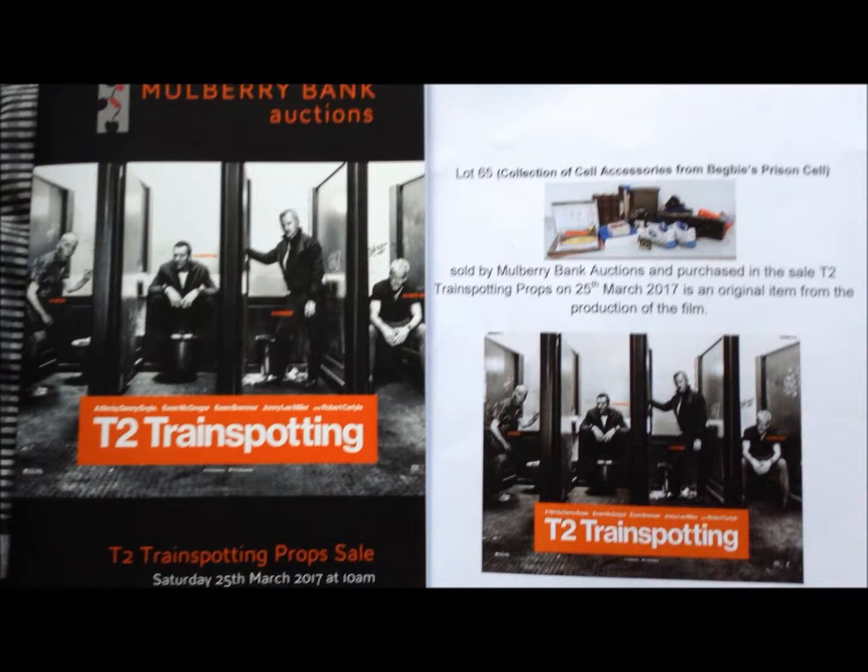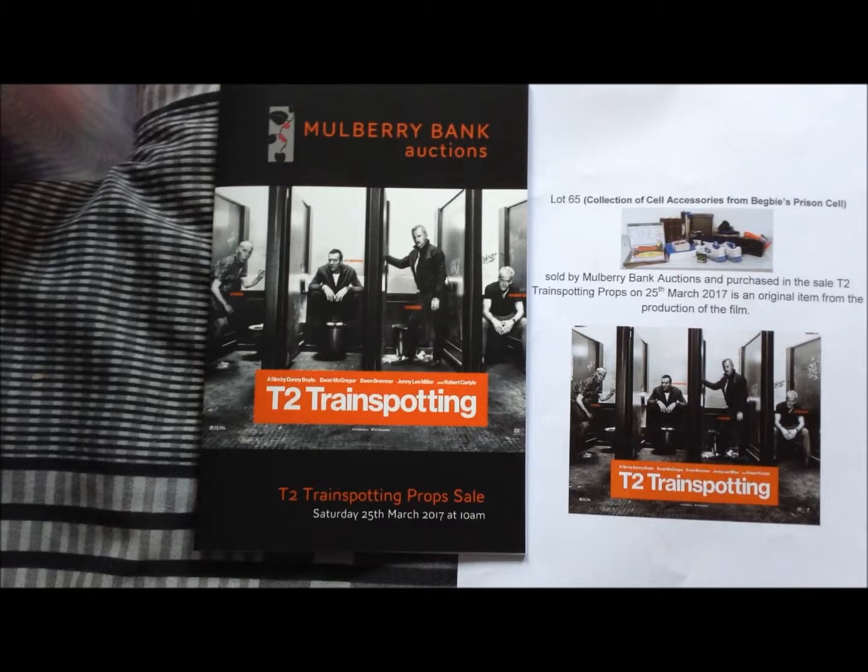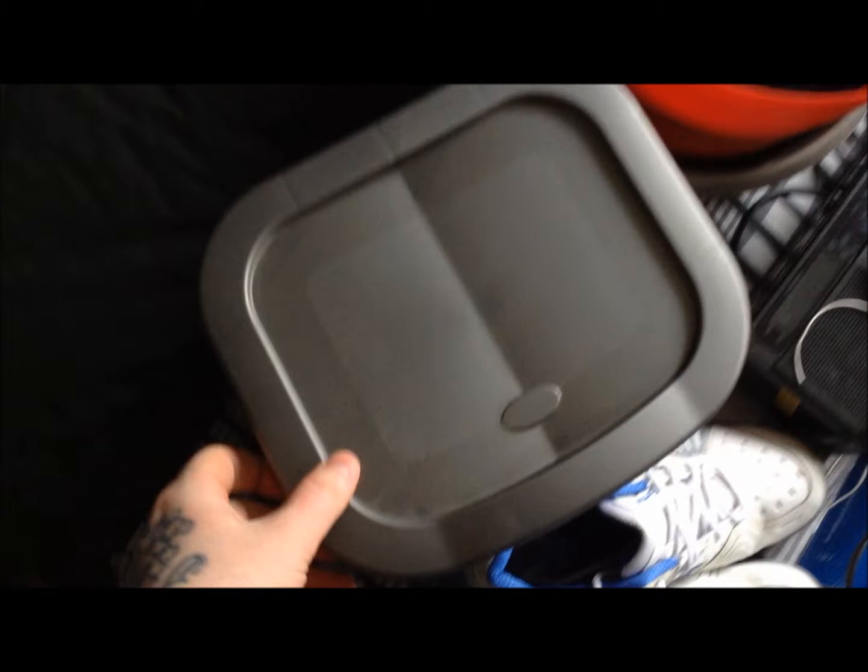That is the prop sale catalogue from the Saturday auction. I'm just going to take you through some of the stuff that was in the cell and let you know what it is.